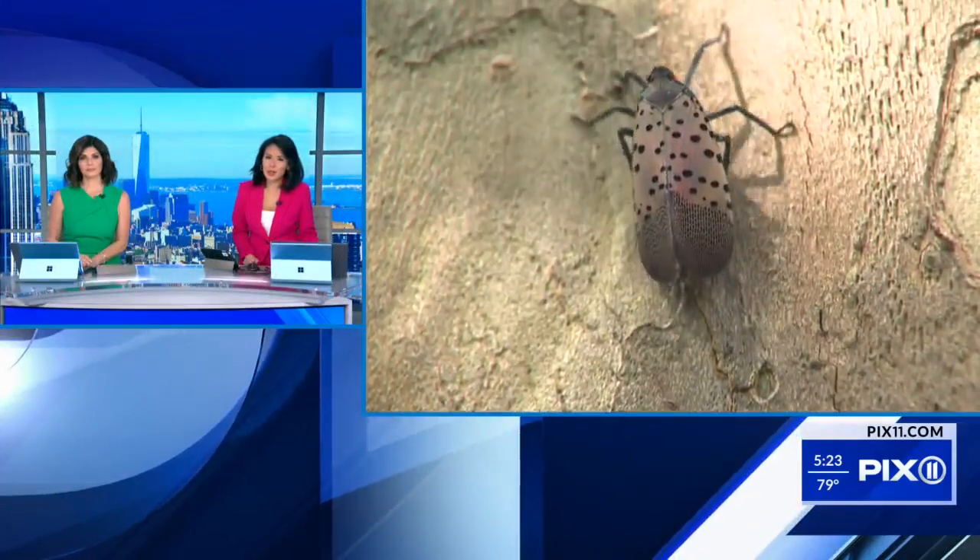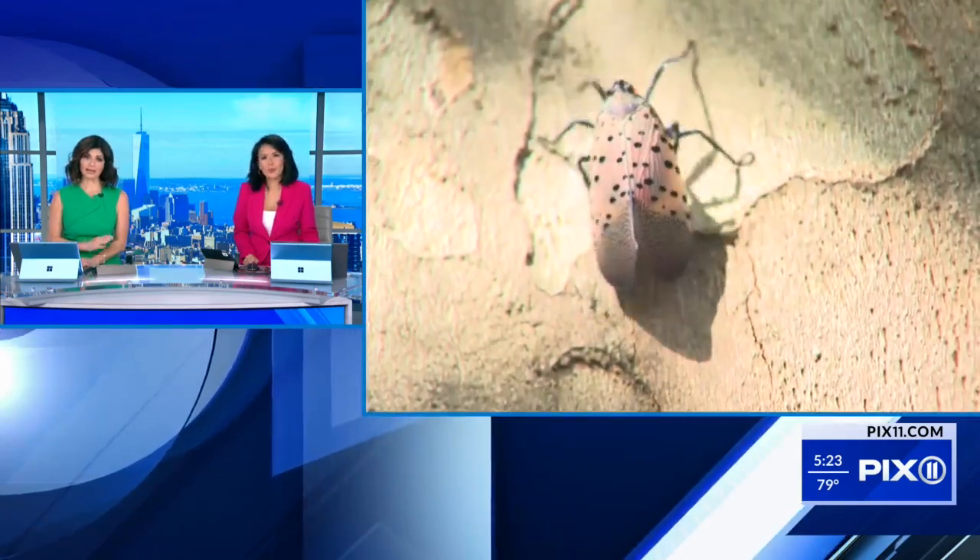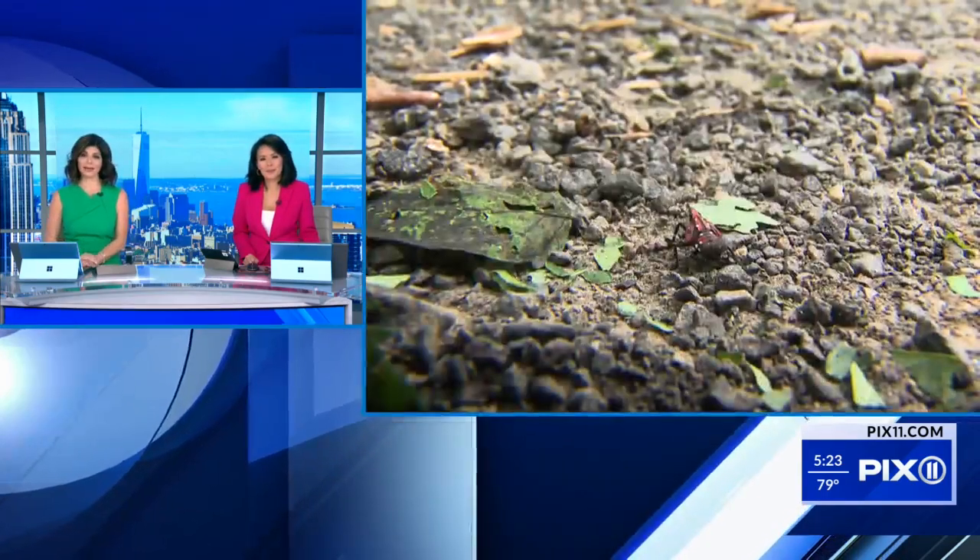Lantern flies are back and they are destroying trees and crops in our area. Vacuum cleaners are now being used to fight against this harmful, messy menace. James Ford is live in Yonkers to explain.